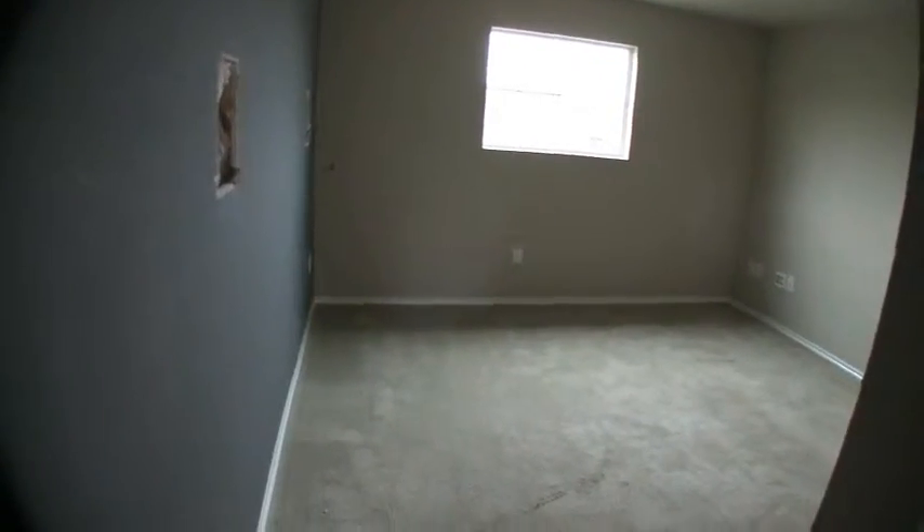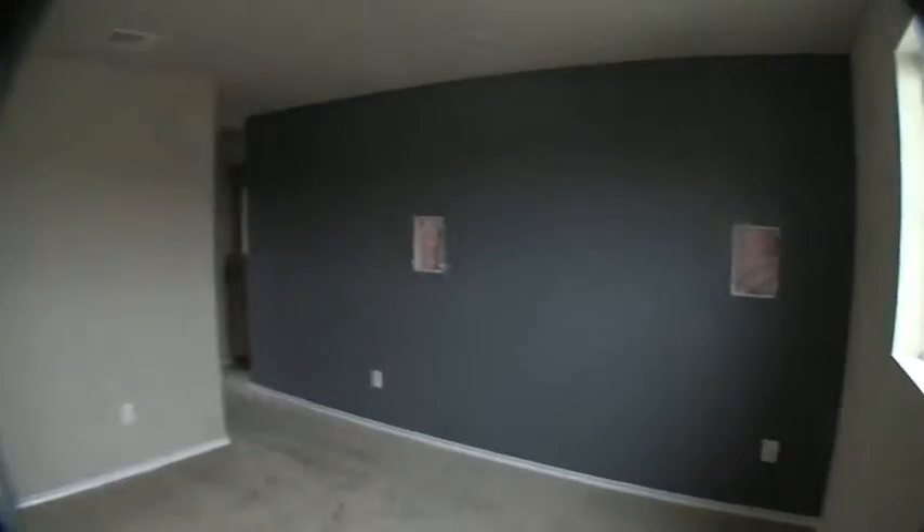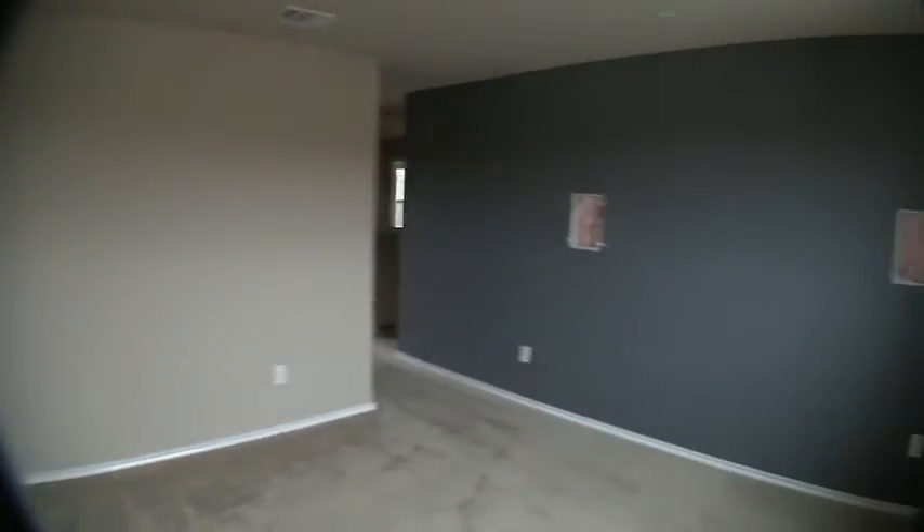Coming around, you actually have an upstairs living room, which is neat — I was not expecting that on this home. You have an upstairs living slash family room. It looks like they did have the wall wired with speakers, so you'll want to repair and patch that — it's very easy to do. But that's neat — at least you have a second living area upstairs.